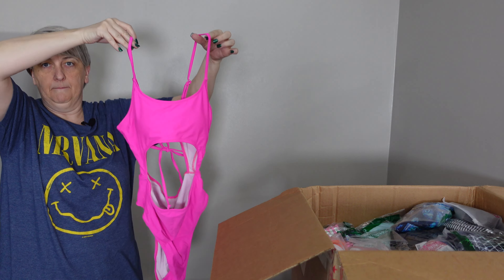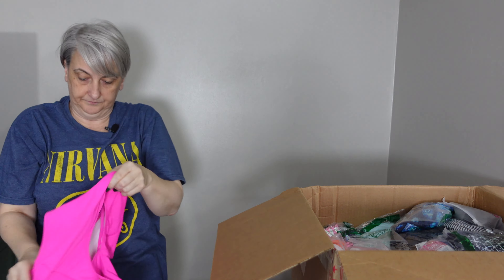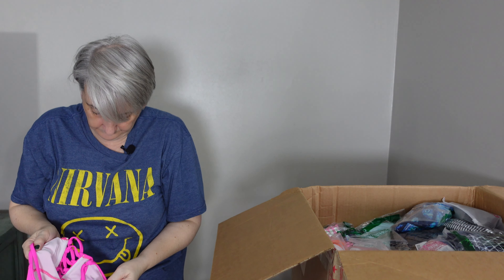Alright, this is a pink one-piece bathing suit. Here's the back — size medium.